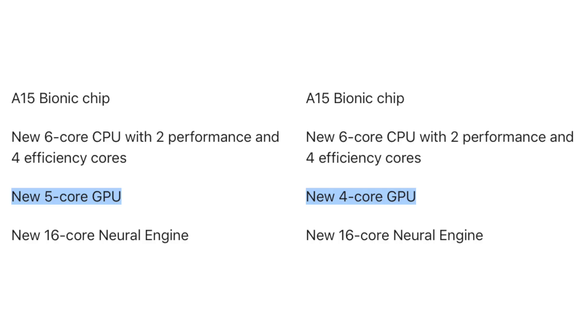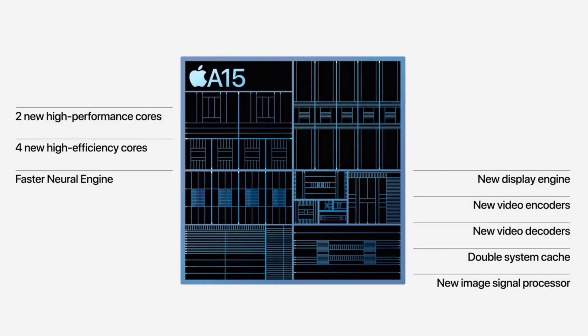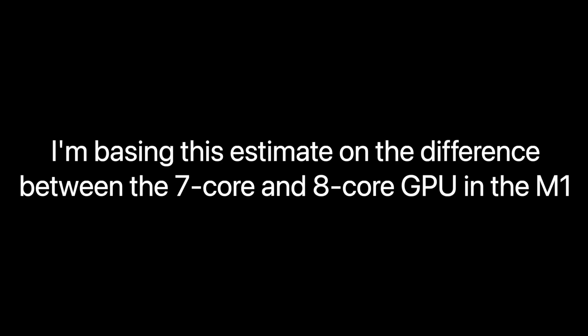Another surprising upgrade for the pros is actually a performance boost. You have a 5-core GPU on the pros versus a 4-core GPU on the regular models, so it's possible the pros are around 10% faster.